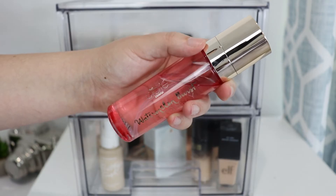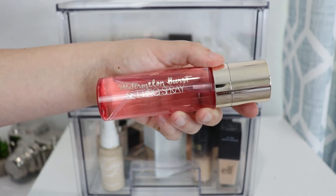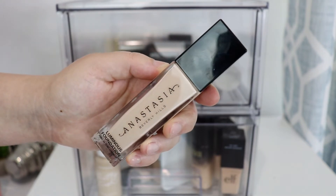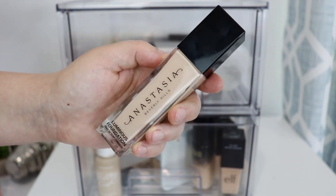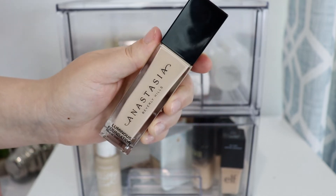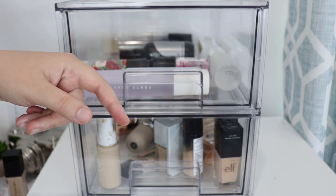For setting spray I'm going to choose this one from Siate London — this is the Watermelon Burst setting spray. Then for foundation I'm going to choose this one from Anastasia Beverly Hills, this is the Luminous Foundation in the shade 130W. That's everything for up here, so now moving on down to my drawers.